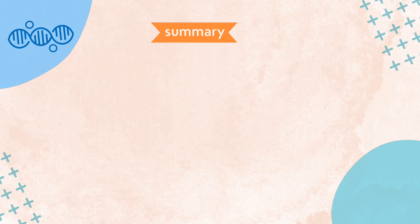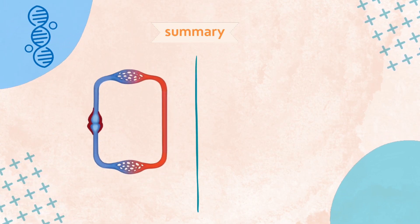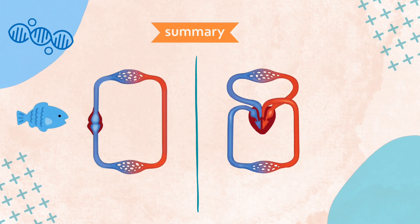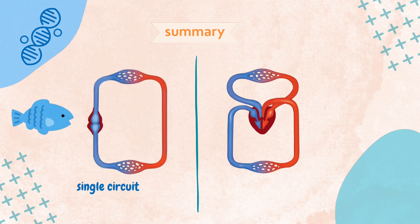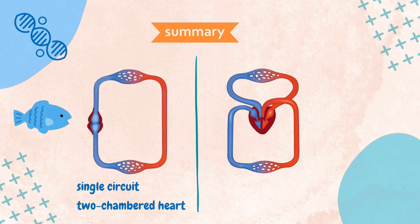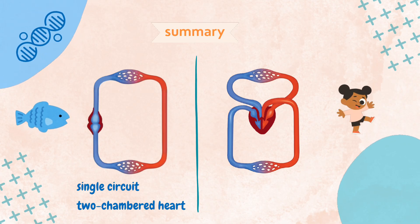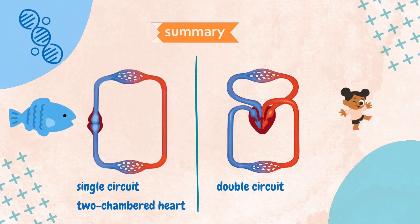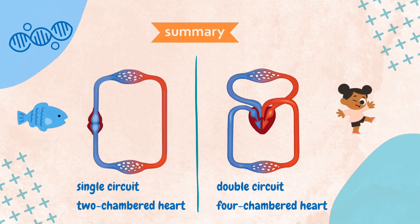To recap: a closed circulatory system is classified into two distinct circulatory pathways — the single circulatory pathway and the double circulatory pathway. The single circulatory pathway is found in fish; blood flows through a single circuit, passing through the heart only once during each complete cycle, with a two-chambered heart composed of one atrium and one ventricle. The double circulatory system is found in most vertebrates including mammals, birds, and reptiles; blood flows through a double circuit, passing through the heart twice during each complete cycle, with a four-chambered heart composed of two atria and two ventricles.